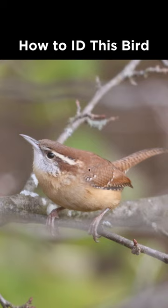From there we can notice the rich reddish color of the upper side, the rusty wash on the underside, and this strong pale eyebrow, which makes this a Carolina wren.